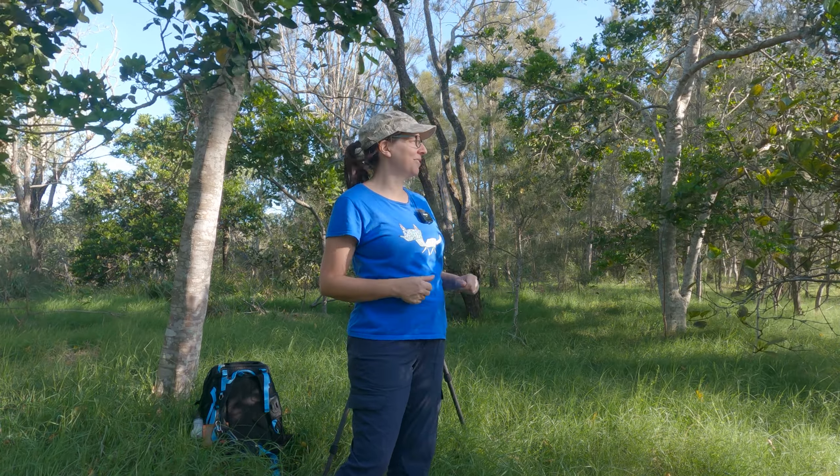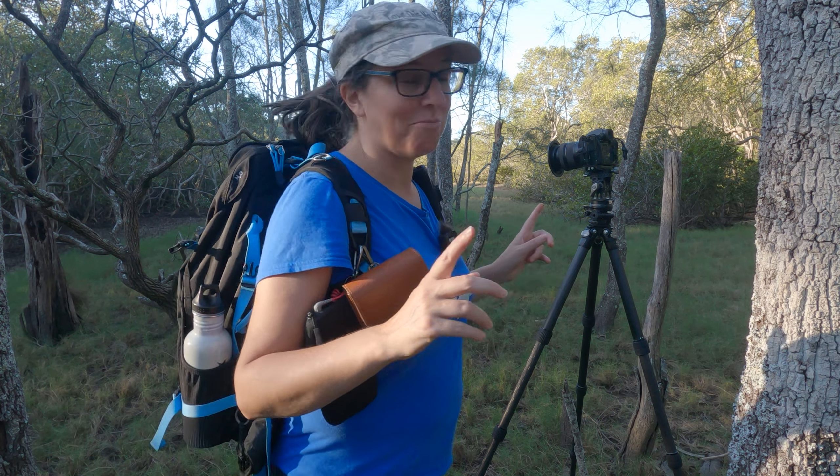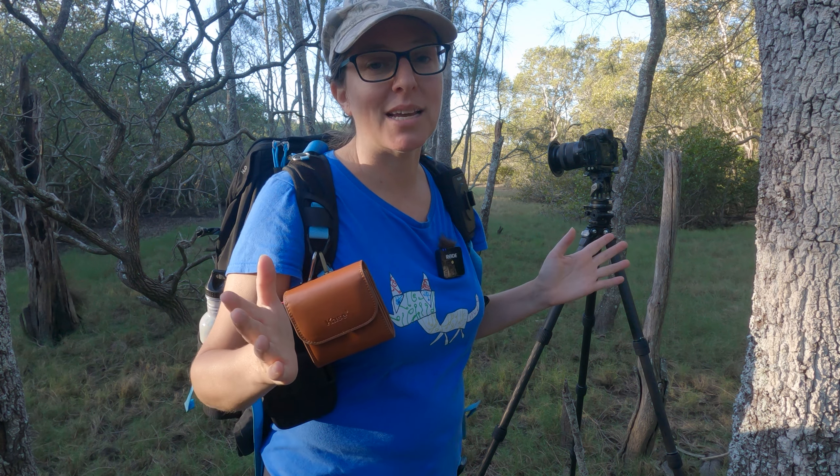It's always good when you do a whole piece to camera and forget to actually record the audio. Well done, well done. I've forgotten what I was saying — what am I saying?